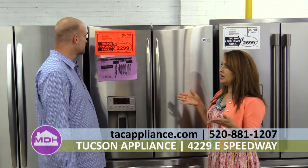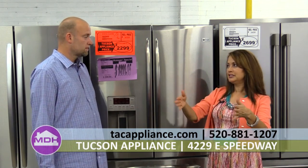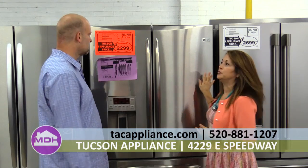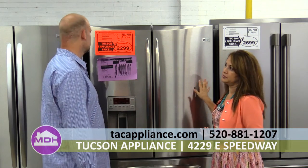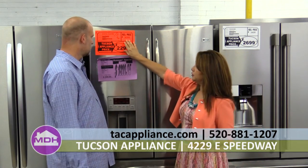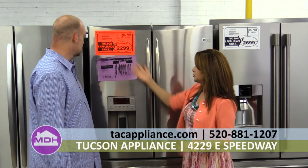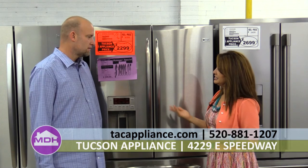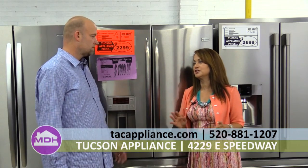Many times, you can't even tell where that dent is. For example, a refrigerator — it could be in the back, which once you put it in the cabinet you don't even know it's there. What you do know is that you save thousands of dollars. This is a GE Profile, a mid- to high-end brand, and it's a counter depth refrigerator. Counter depths are very expensive — the regular price would be $3,000. Without the manager special you're looking at $2,200, but our manager special is under $2,000 at $1,899. We make sure it is running properly as well, and it's a full manufacturer warranty — not a discounted warranty.